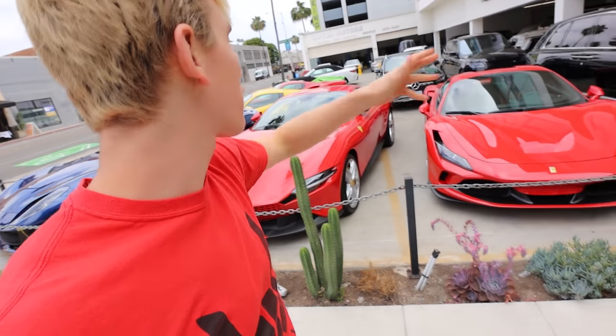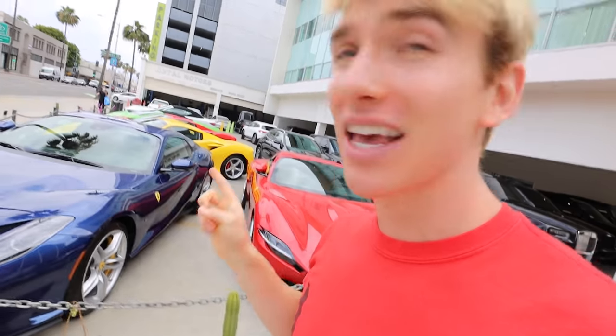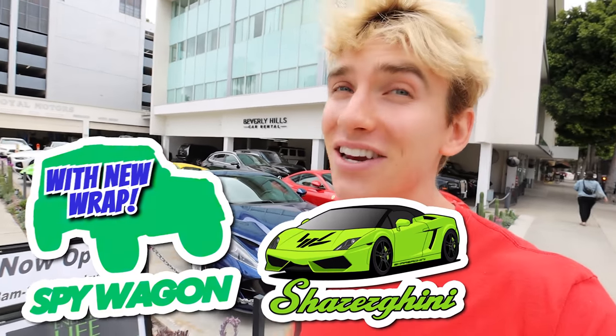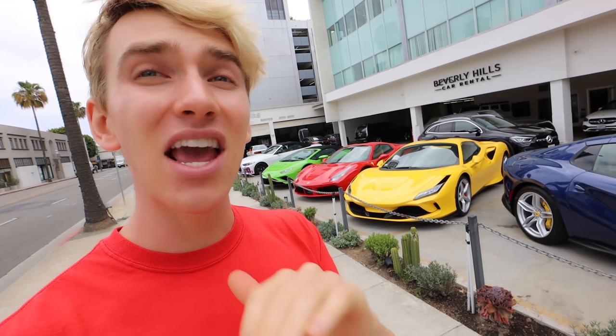Right behind me are a bunch of super exotic supercars — we got Ferraris, Lambos, everything here — but none of these cars is the car I bought. Sharers, take a guess and comment down below what kind of car you think it is. If you get it right, I will send you Share the Love car stickers. We have G-Wagon stickers, Sharegini stickers, and the brand new mystery supercar stickers. Here's a hint: the car is very special and it doesn't have any of the types of doors that these cars have.